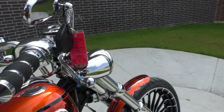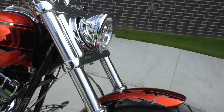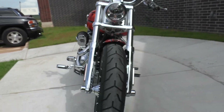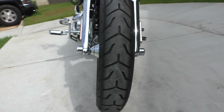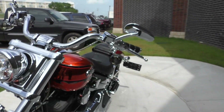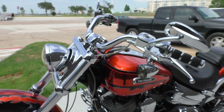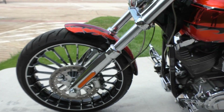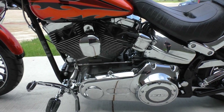Pretty much chrome everything — chrome lower fork legs. It's got an LED light. The tires look fairly new, still got the little knobs on them. Got tinted lenses for the turn signals on the front. It's got cruise control, ABS brakes, factory security, and the battery tender pigtail installed.